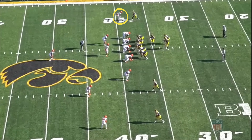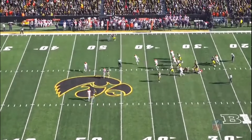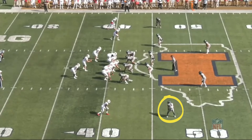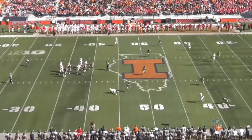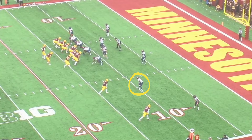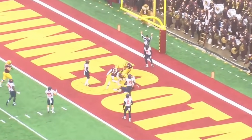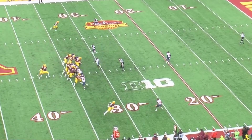We start with the bad. Sometimes Hobbs doesn't react fast enough to what the receiver is doing, and that causes separation and catches on him. Route recognition isn't a strong suit of his either, as he gets turned around. He gets a good jam, good coverage on his man, but just doesn't finish. Where you don't have good route recognition, you don't close on the ball fast enough.